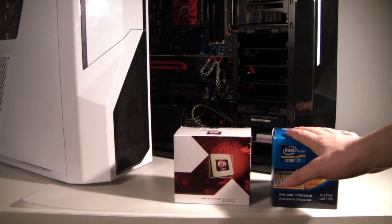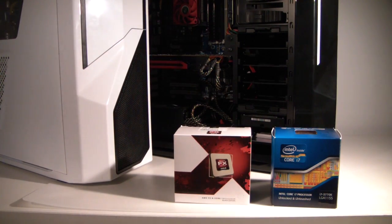Which is better for gaming, Intel or AMD? Hey YouTube, Actrons here, and today we're going to answer that question.